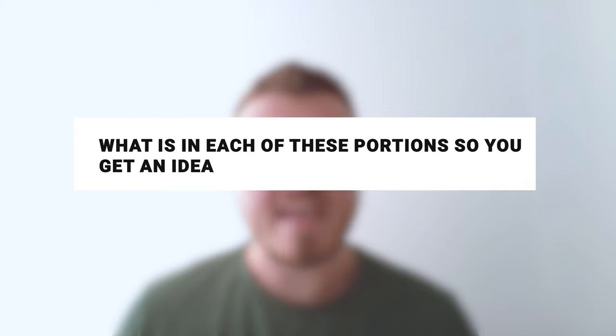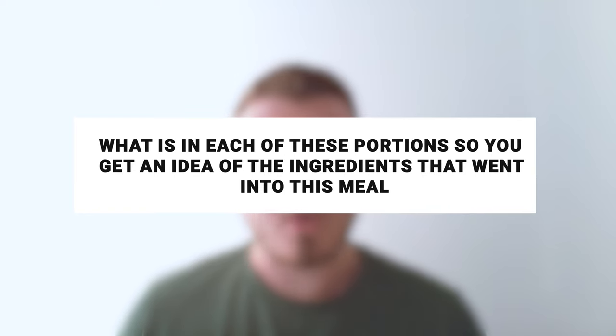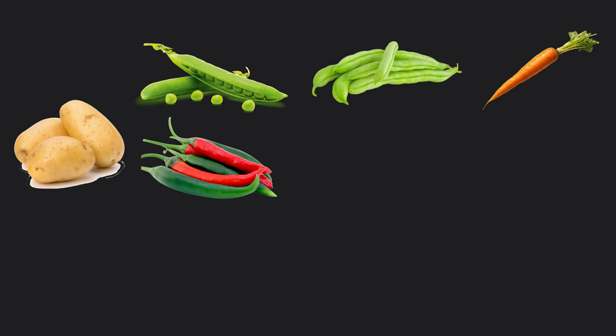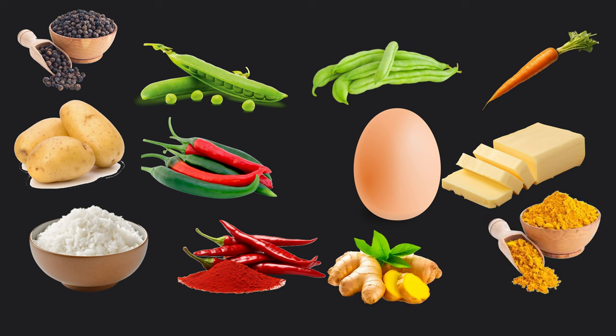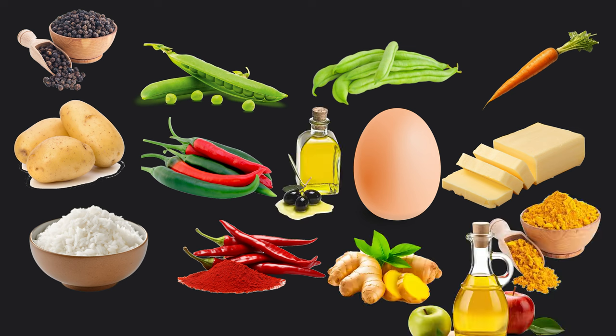Obviously you can see many of the ingredients here, but there's also some that you can't. In the egg fried rice we have carrots, green beans, peas, potatoes, two different types of peppers — red and green — eggs, butter, rice, and then some spices and seasonings: black pepper, cayenne pepper, ginger, turmeric, olive oil, and apple cider vinegar. So from a diversity perspective, we already have quite a lot of diversity going on in this meal.